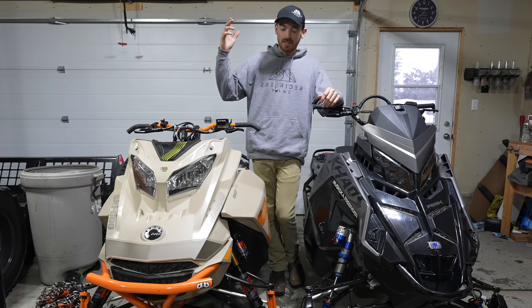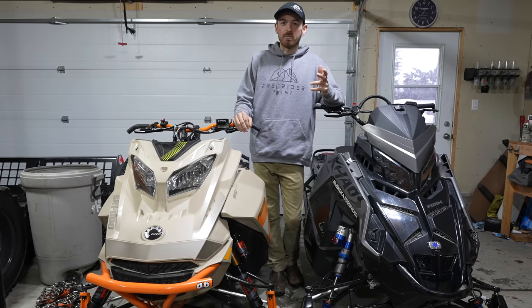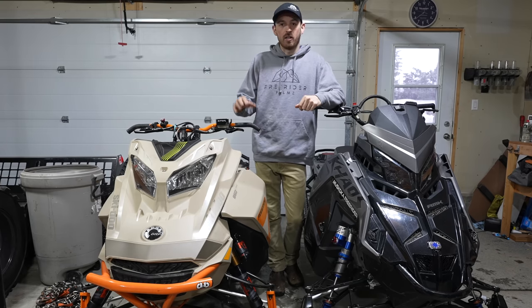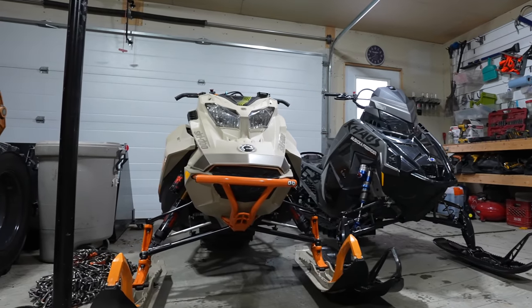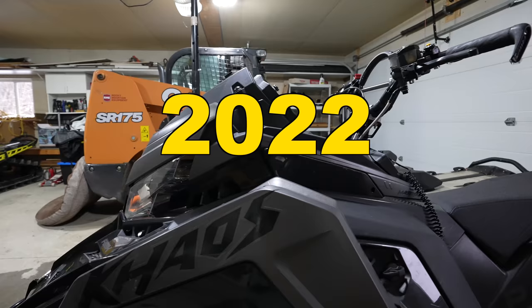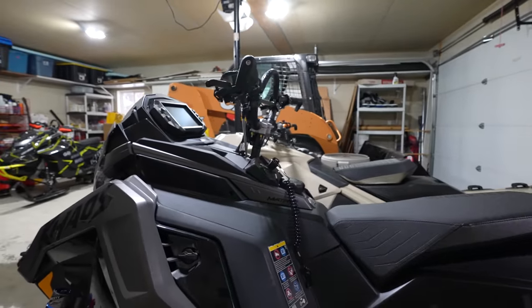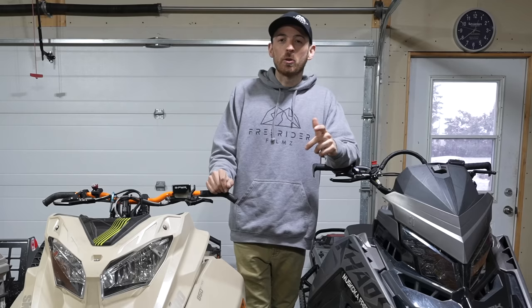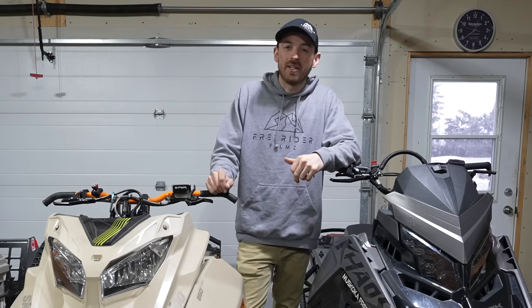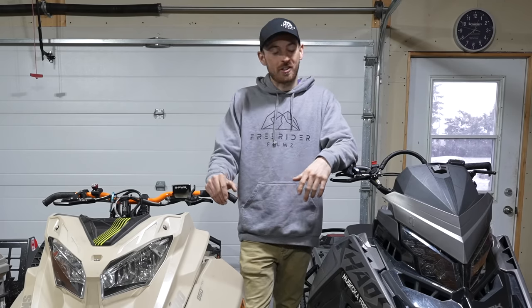What's going on everybody, today I am bringing you my Skidoo versus Polaris comparison video. The sleds I've been riding all year are a 2023 Skidoo Free Ride 850 Turbo 154 3-inch and a 2023 RMK Chaos Boost 850 155 3-inch. The most asked question I got this year when I met someone new was: what do you prefer, the Skidoo or the Polaris?